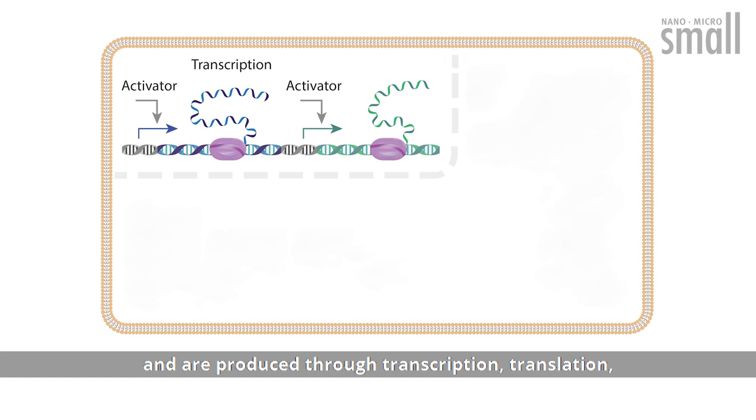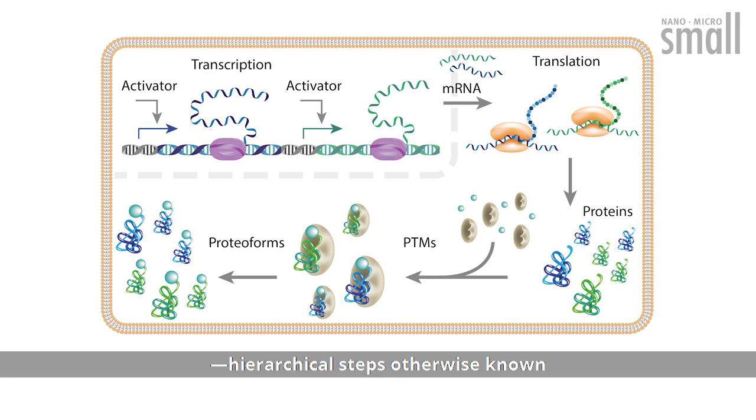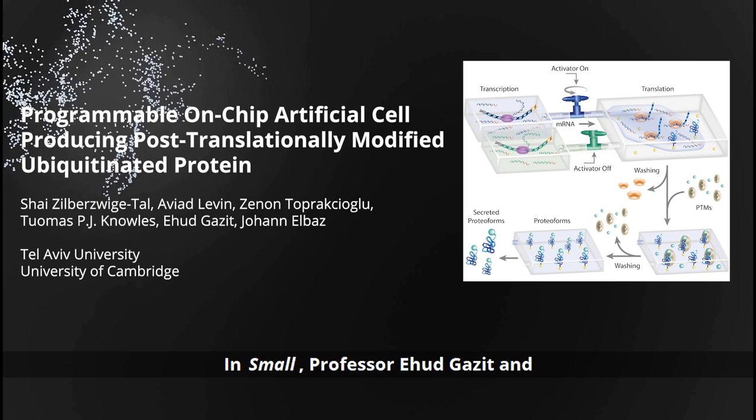Proteins function as the basic machinery of life and are produced through transcription, translation, and post-translational modifications — hierarchical steps otherwise known as the central dogma activities.